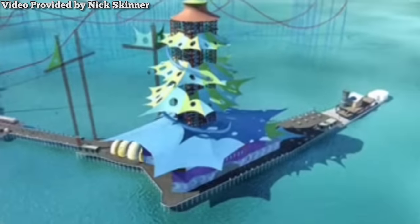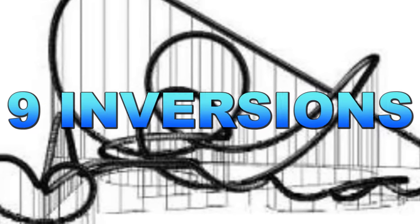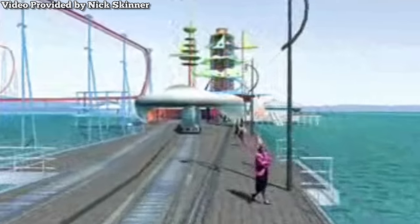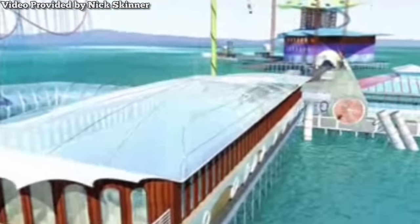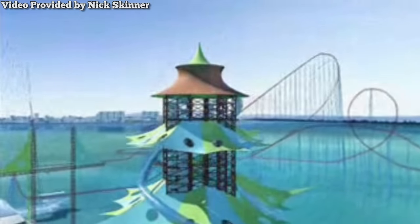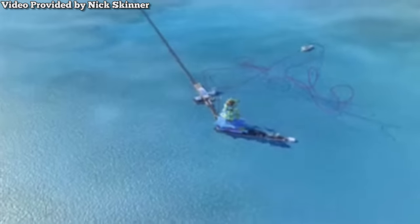This thalassophobic coaster would have some truly impressive stats: 246 feet tall, with a top speed of 83 miles per hour, and an absolutely wicked 9 inversions — which would have given it more upside-down moments than any other roller coaster on earth. While it did sound awesome on paper, Garner was unable to find the necessary funding, and despite numerous attempts to revive the concept, it never got off the ground and into the water. Fortunately, after years of seemingly being lost to time, the conceptual video was found by researcher Nick Skinner, who was kind enough to provide it for this channel.